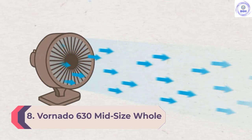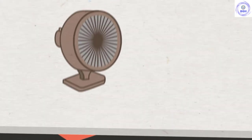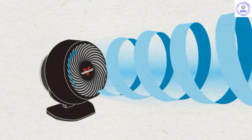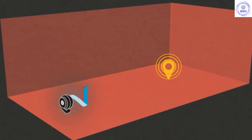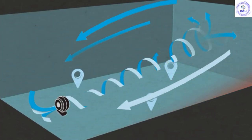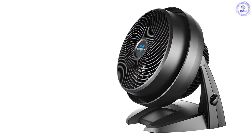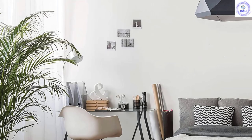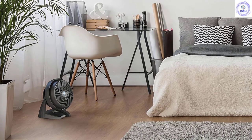Number 8: Vornado 630 Mid-Size Whole Room Air Circulator Fan. For a mid-size room, our experts say the Vornado 630 is your best bet. It does a superb job circulating air, and its 3-speed settings adjust airflow to your needs. Our engineers also like the pivoting head, which makes it easy to direct cool air to where you need it most. The fan's squat design and sturdy base allow you to set it up on the floor or on your dresser. During our tests, we were impressed by the Vornado's range, with a claimed airflow of 70 feet, and we loved how easy it was to remove the grill for cleaning. To cool a larger room, the Vornado 660 would be a good option. The 5-year warranty on both models gives great peace of mind.